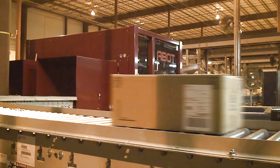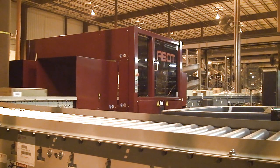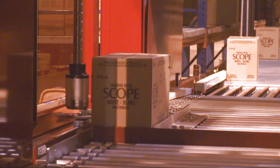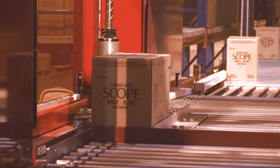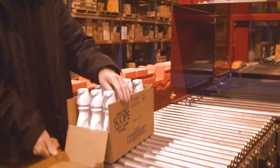Capabilities to detect dull or damaged blades and change them automatically enable ABOTs to operate without attendance. ABOT machines are very flexible, with a wide range of options such as the ability to facilitate flow rack picking by cutting windows into the front face of the box.